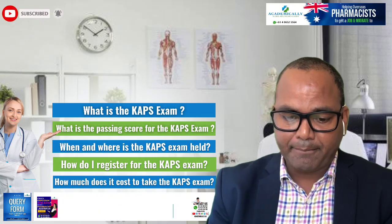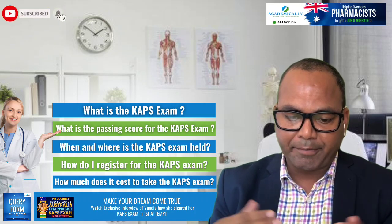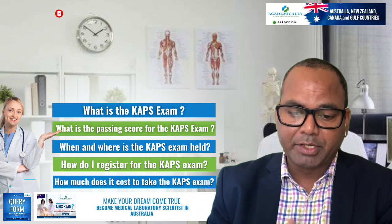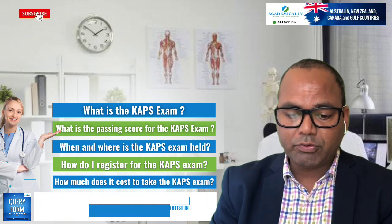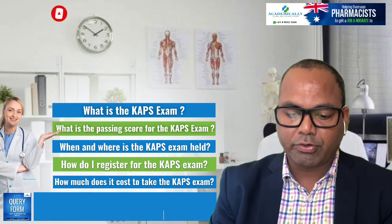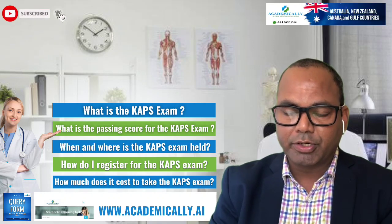The five questions are: what is the CAPS exam, what is the passing score for the CAPS exam, when is the CAPS exam held, where you can give the CAPS exam, how to register for the CAPS exam, and how much does it cost to take the CAPS exam. I'm going to discuss these one by one.